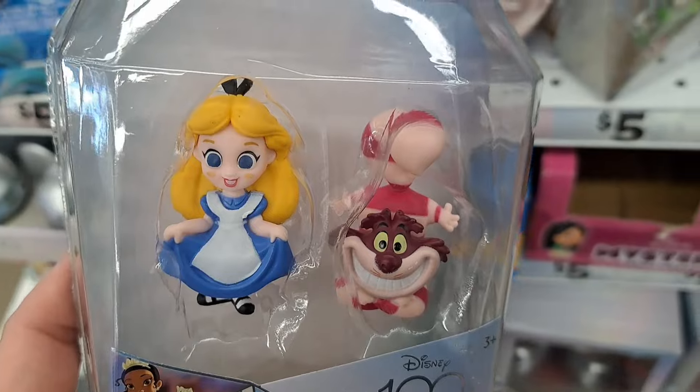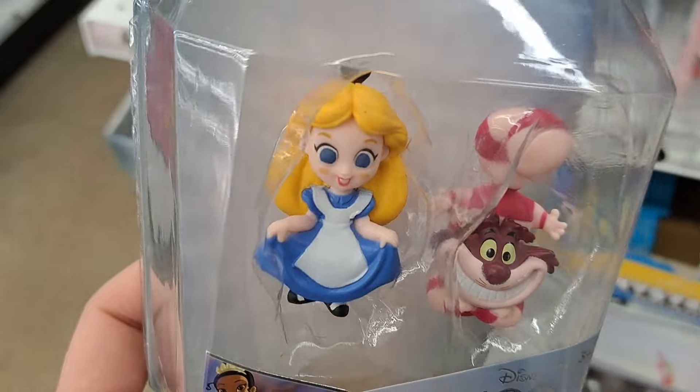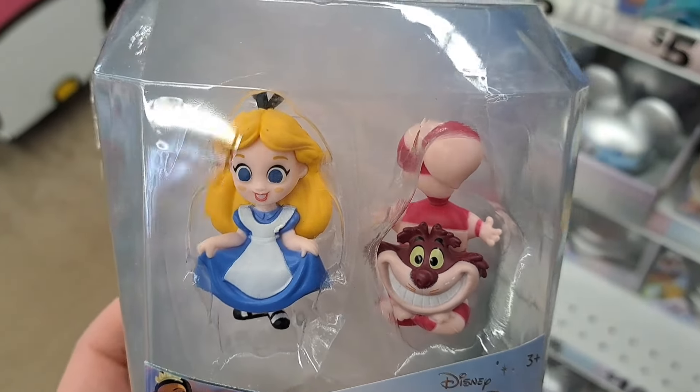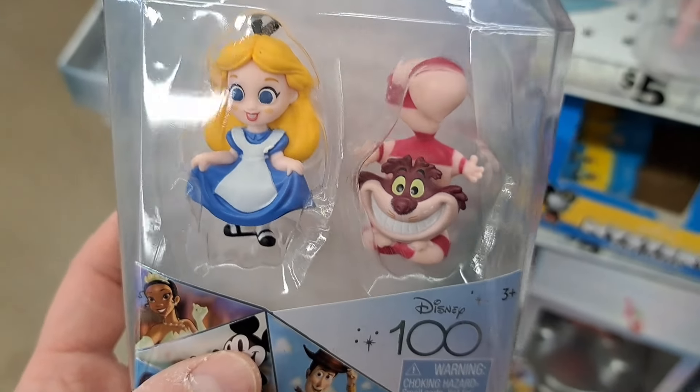I actually kind of like these better as a two-pack because they're paired up with their movie, instead of those big 10 or 12-packs that had tons of random characters mixed together.